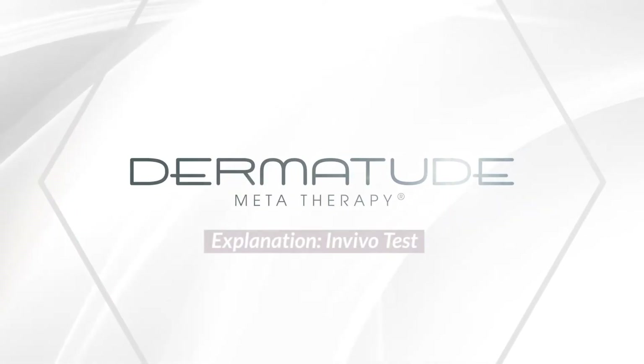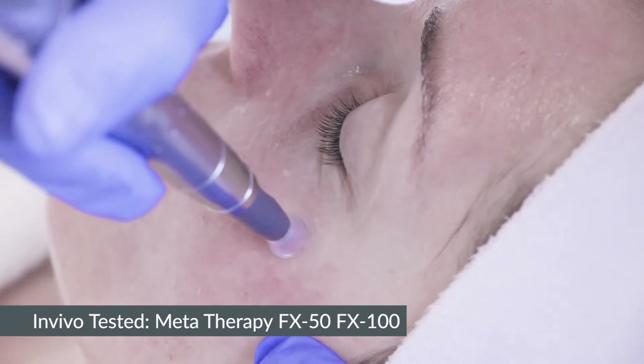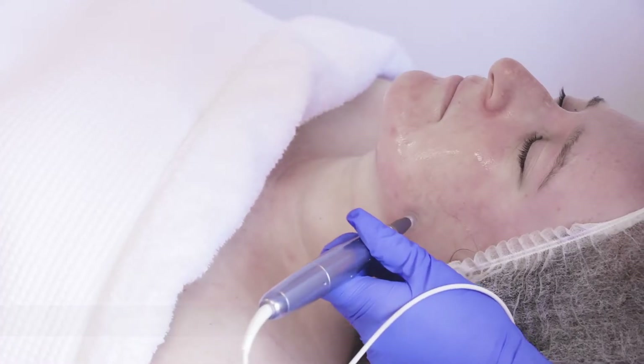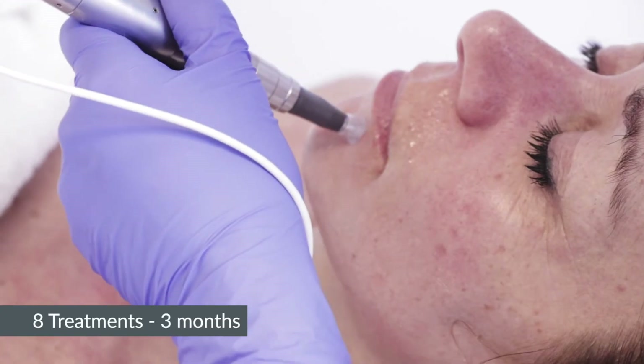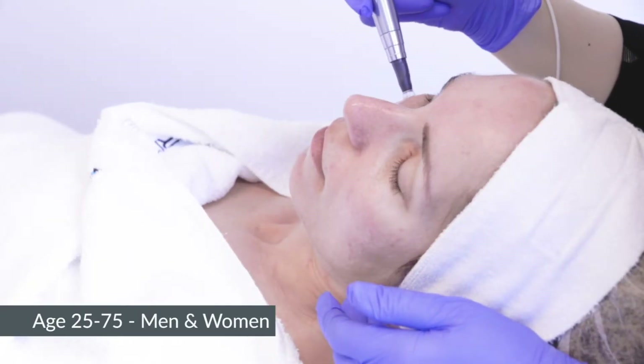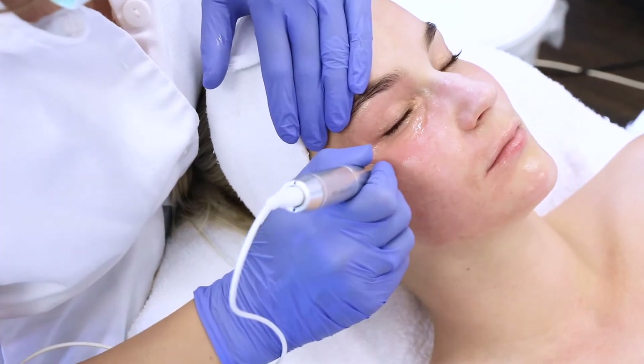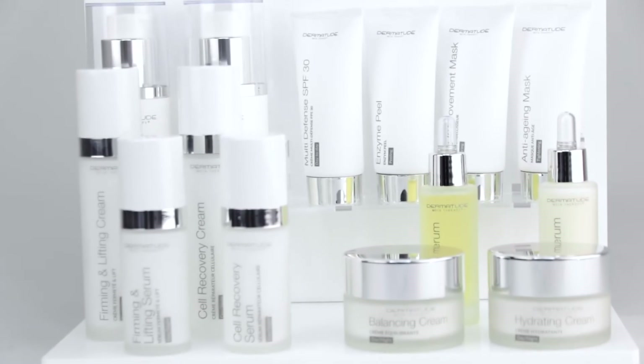Dermatude performs in vivo tests on the metatherapy treatments done with both the FX50 and the FX100 devices. For a period of three months, a group of 25 to 75-year-old men and women undergo eight metatherapy treatments on a regular basis and use Dermatude skin care twice a day.